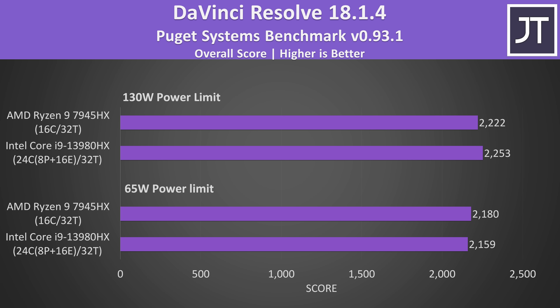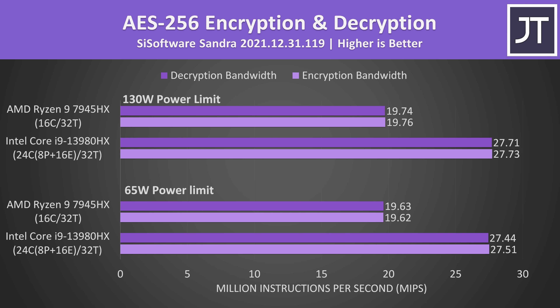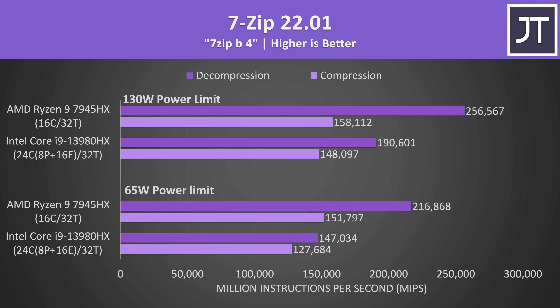DaVinci Resolve didn't really care which laptop it was run on — the differences are within the margin of error. Video encoding with Handbrake varied: AMD was faster with both constrained to 65 watts, but Intel was faster at higher power levels. AES encryption and decryption was another area where Intel had a massive lead, but AMD was better at compression and decompression — only 7% faster in compression at the higher power limit, but 35% faster in decompression.